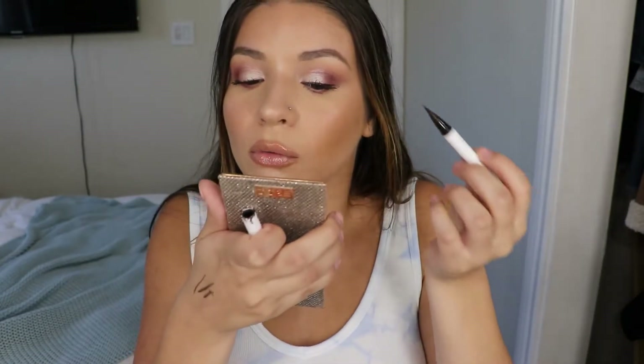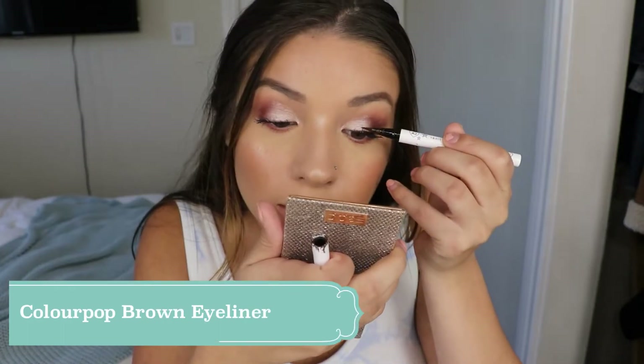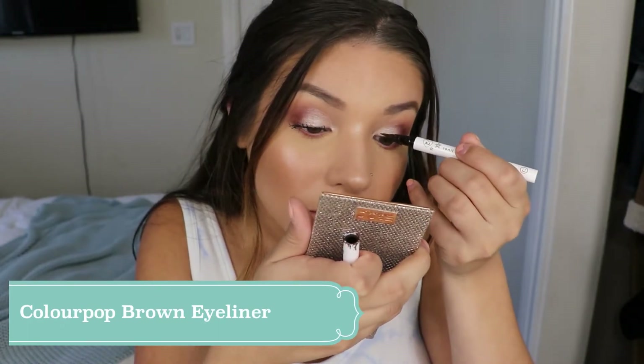The eyeliner is not working for me at all, so I'm going to go in with my ColorPop brown eyeliner instead. I've finished off my eyes — this is how they turned out. This is definitely not the look I was going for, but it is what it is.